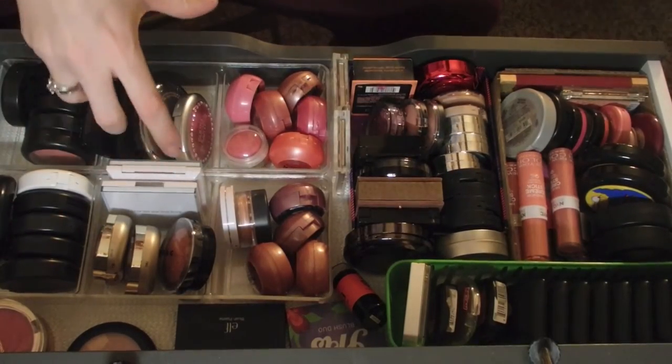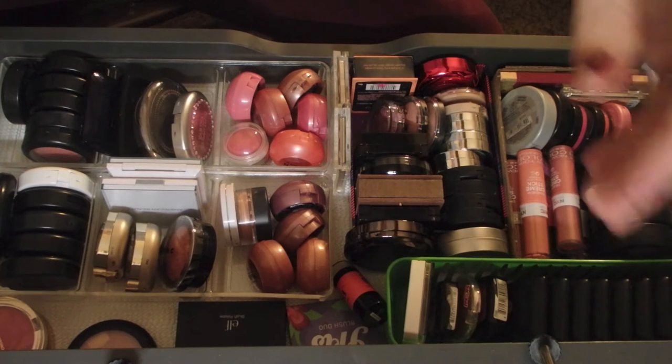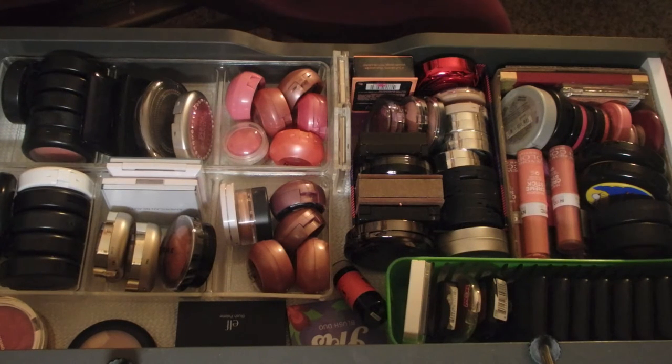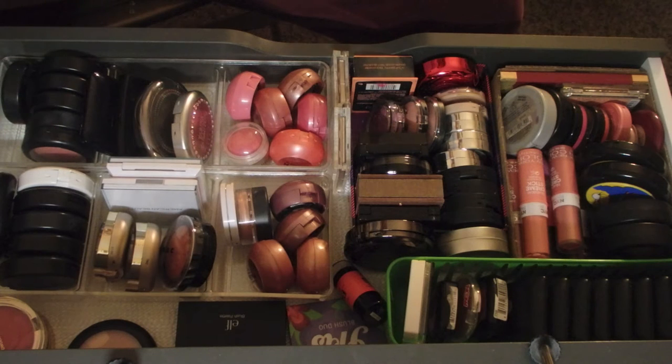This is my blush drawer. I have a really big obsession with blush. I can't tell you how much of this I'm going to get rid of, and if I don't get rid of anything then I don't. I really just want to go through it and figure out what's in here - pretty much just a treasure hunt.